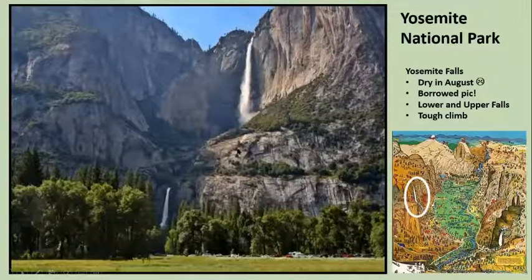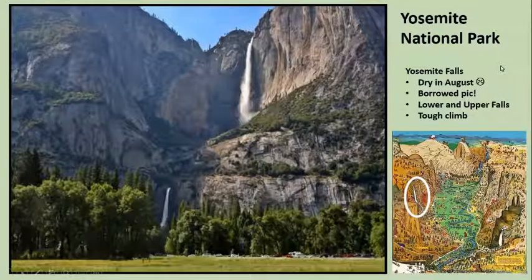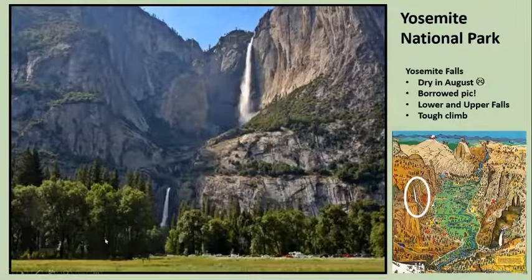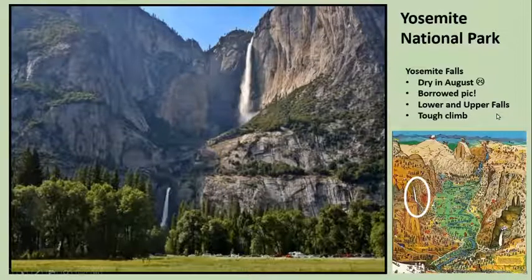Yosemite Falls was right outside our window. We had a motel-style lodge right about here. But since it was August there weren't any falls, since the snow melt had finished — this is all just powered by snow melt. So I borrowed a photo from somebody else just to show you what it would look like had we been there in June rather than August. We walked up to the Lower Falls, but we didn't see any sense in taking the hard trip up to the Upper Falls since there weren't any falls to look at.